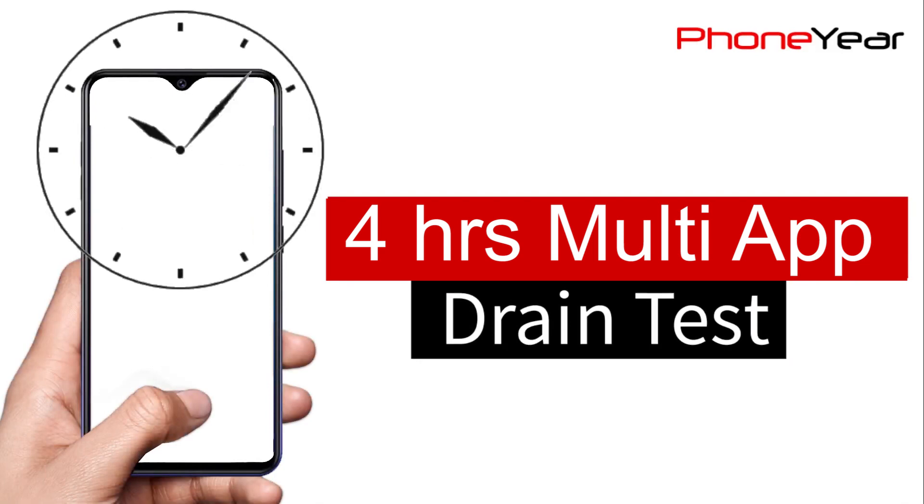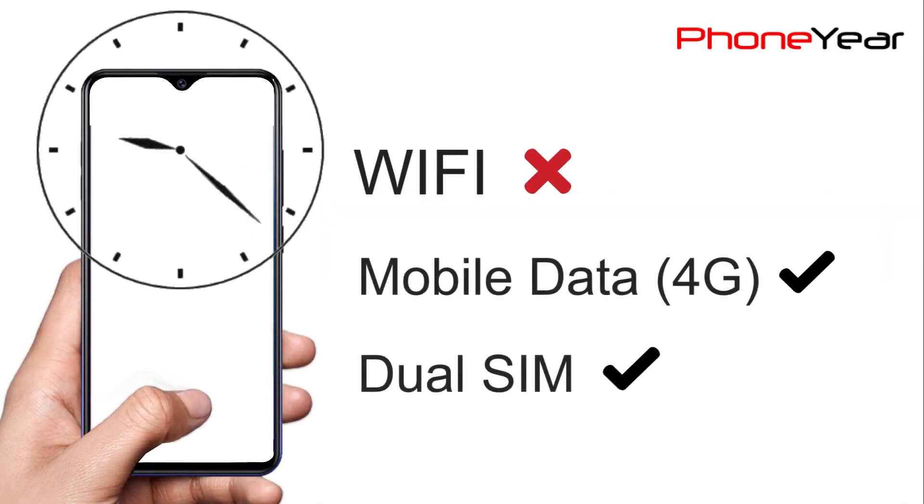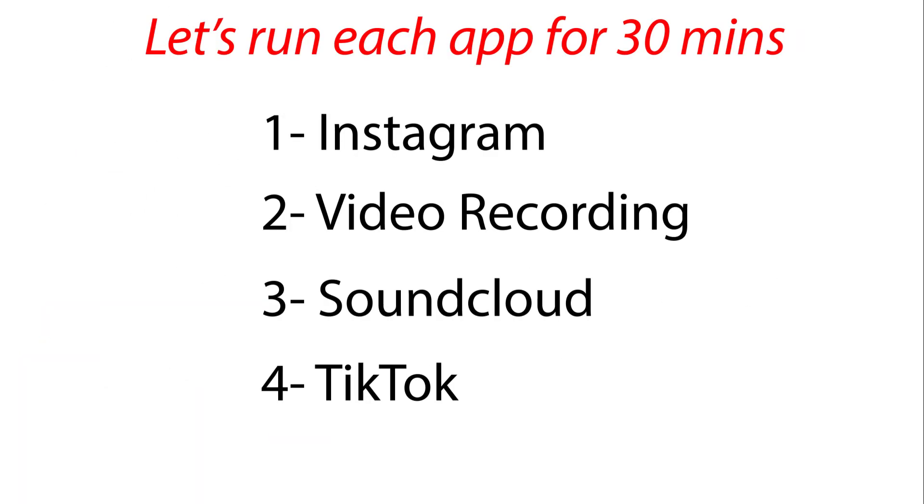Our third and last battery test is a 4-hour session of different social media apps that I run for 30 minutes each on mobile data. Let's see which app consumes what battery percentage.